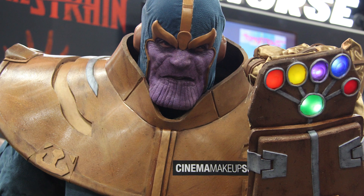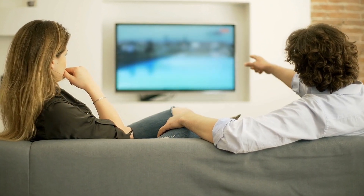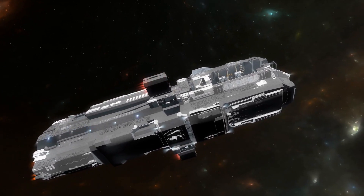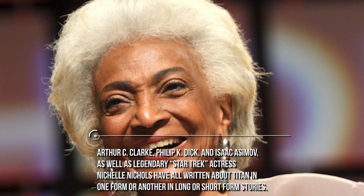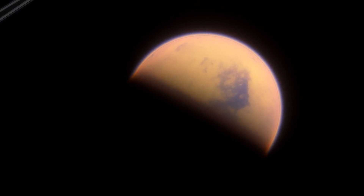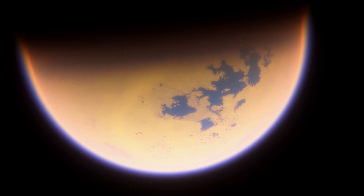In Marvel Comics, the mega-villain Thanos was from Titan, where his race the Eternals built a paradise until it wasn't one. The TV show Eureka held a major plotline in one season where citizens of a think-tank town tried to send a craft to Titan to make a colony, planning for various real-life issues they would have needed to overcome. Arthur C. Clarke, Philip K. Dick, Isaac Asimov, as well as legendary Star Trek actress Nichelle Nichols have all written about Titan. The reason is simple — it's not just Saturn's largest moon; it has qualities that make it much different from other moons we've seen.